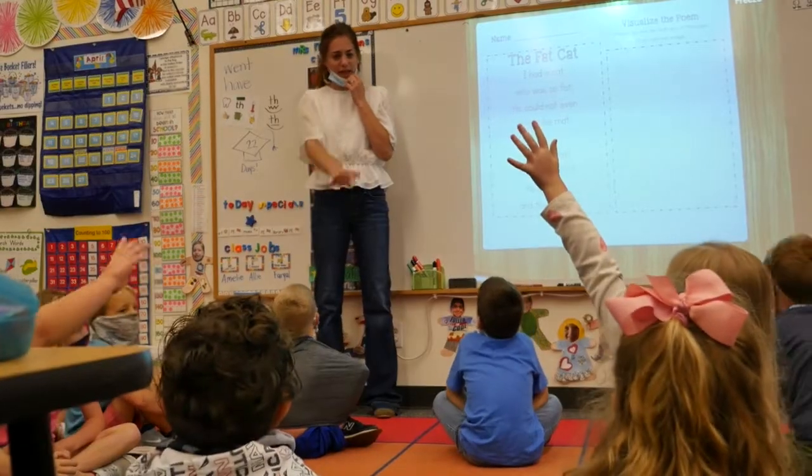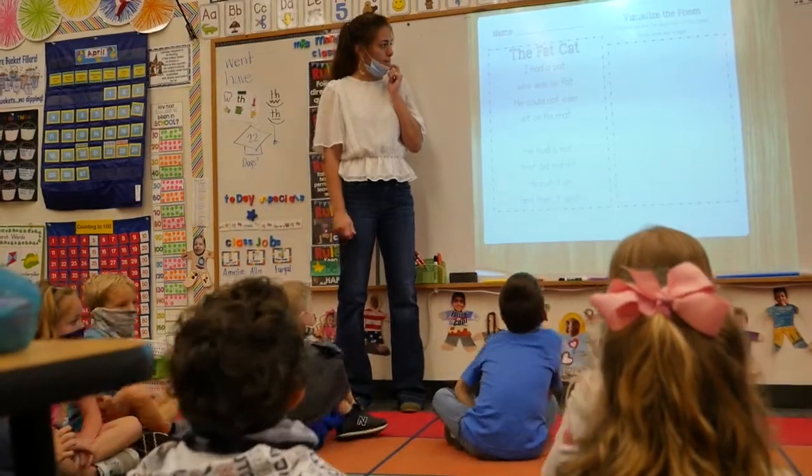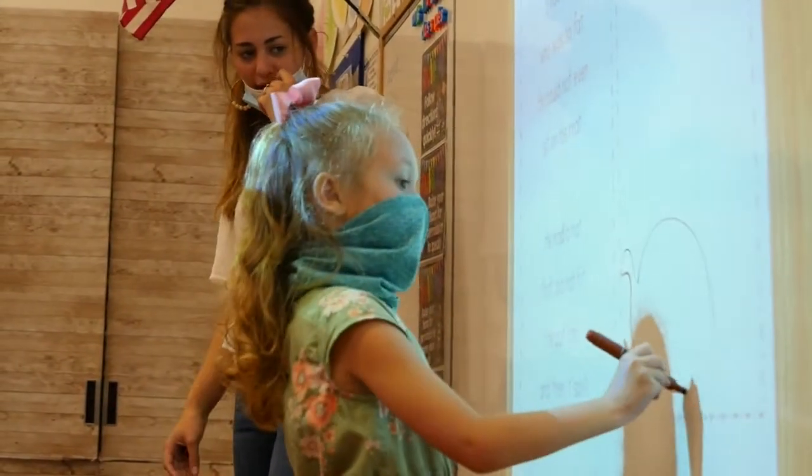Ready, Set, Teach is basically a program where high school students get to go follow a mentor around and help teach. From Tuesday to Friday we actually are in the classroom, so we're getting the real-world experience of being a teacher.